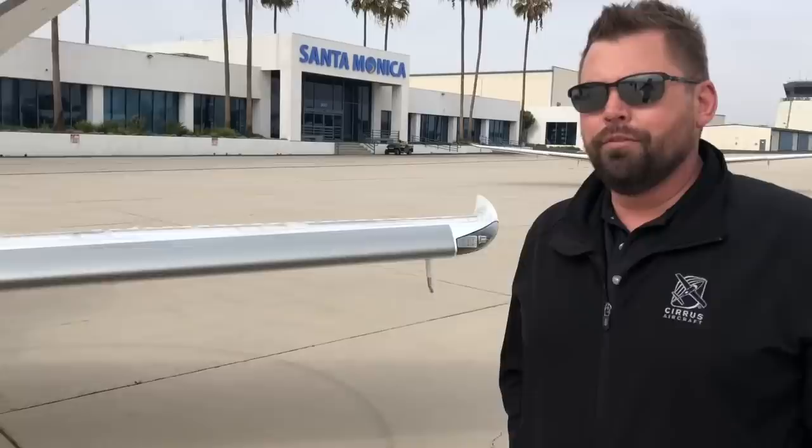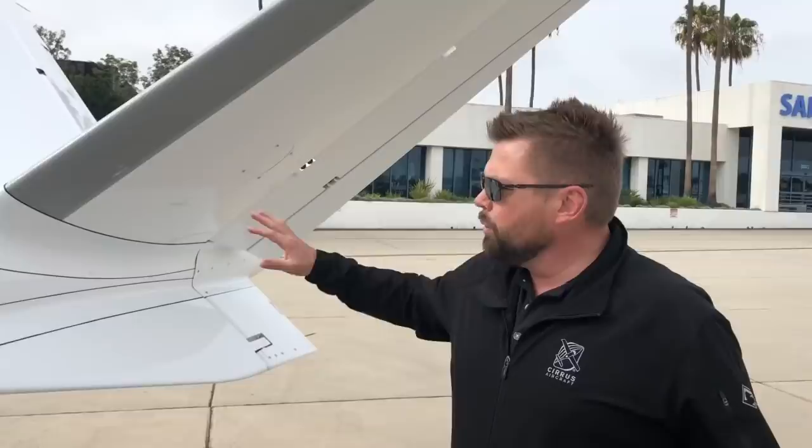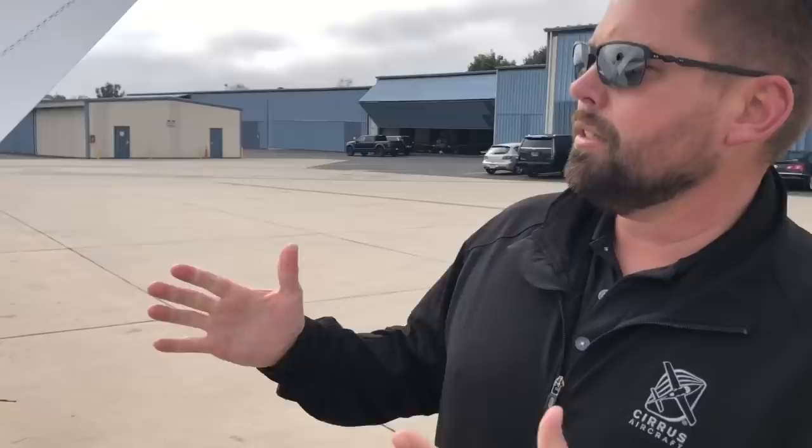The V-tail has some unique aerodynamic things going on. Most aircraft have a separate elevator and rudder, but here we combine the two — it's called a ruddervator. There's a simple mechanical mixer that takes inputs from the feet and the yoke and combines them to give both up-and-down and yaw force.